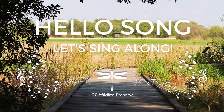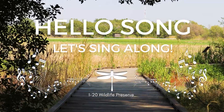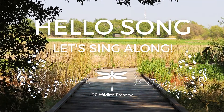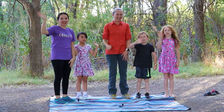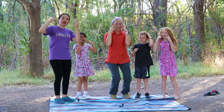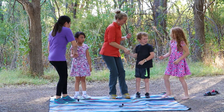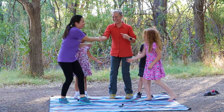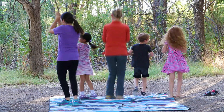But before we begin, can you sing the hello song with me? Hello children, how are you? I'm very happy to see you. Greet your neighbor, boogie on down. Give a clap and turn around.